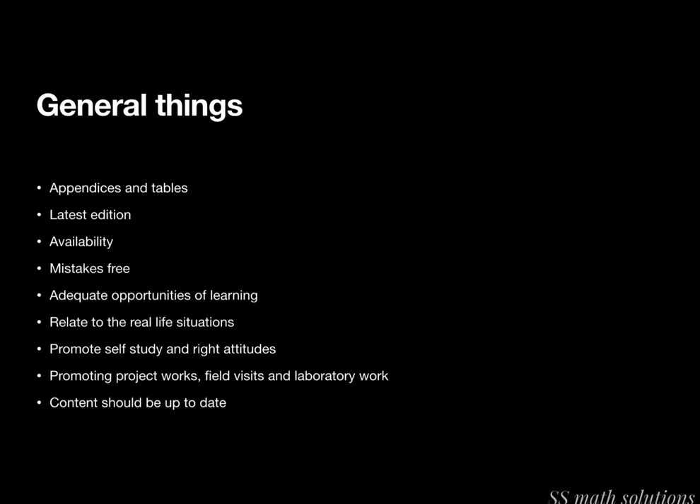The textbook should satisfy individual differences in students and meet the varying abilities, interests, and attitudes of pupils. In a class, each student's ability, attitude, and interest are different, so individual differences need to be satisfied. Finally, it should provide for practice, revision, and satisfy the demands of exams.